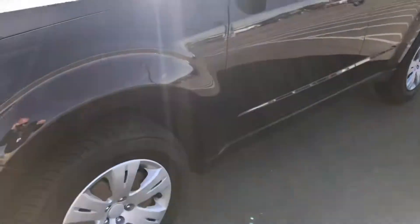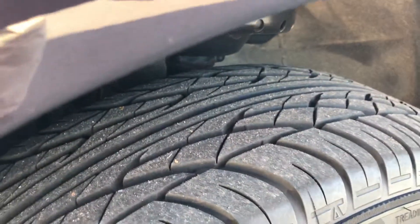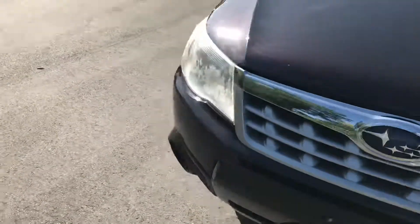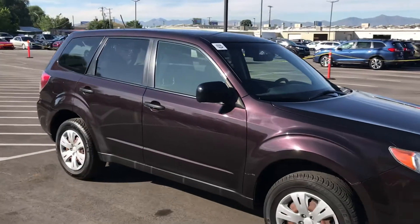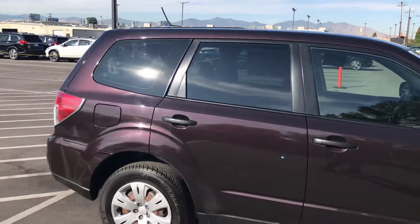Tires, first of all, they're virtually brand new. Hopefully this is the black cherry pearl. Like I said, some surface scratches, nothing insane, nothing super deep, especially for that price range. Car is in really good shape. This is a non-smoker car. Looks like the rear windows have been tinted, which is nice.